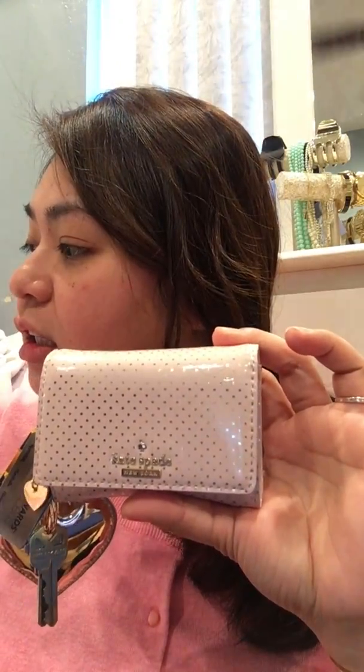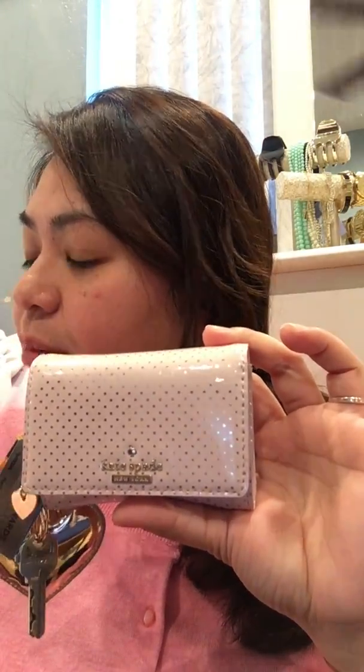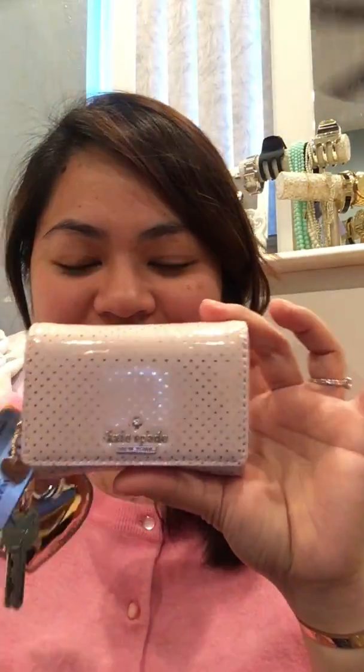This is the Kate Spade New York Lilac Street Darla Coin Purse — haba! Multi-purpose, guys. Kasi yung ibang wallet ko walang coin purse, walang ID slot. Eh kailangan ko nang lalagyan para sa clipper card ko para kapag nasa Caltrain and BART. Toot toot, ganon lang. Yan.